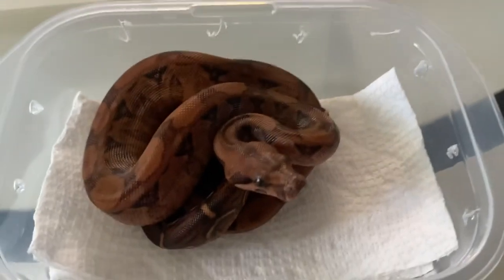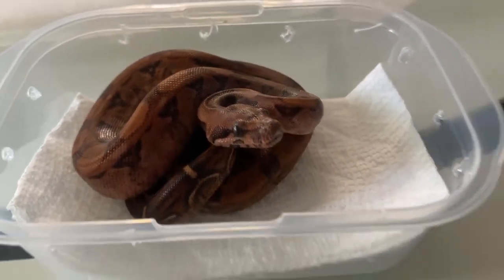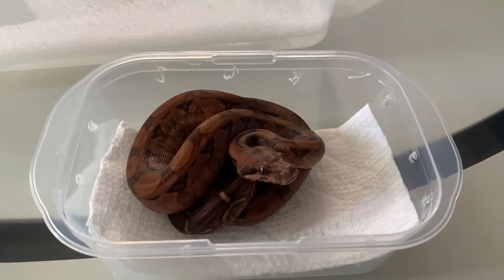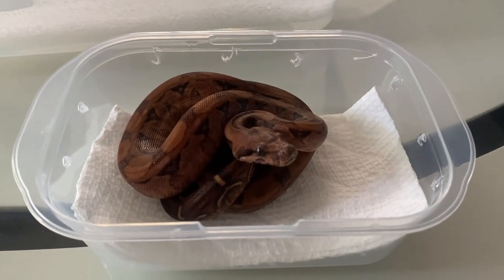He is all ready to ship — he's clean, got his container ready, and we're getting ready to box him up and take him out. He'll be to you tomorrow morning.